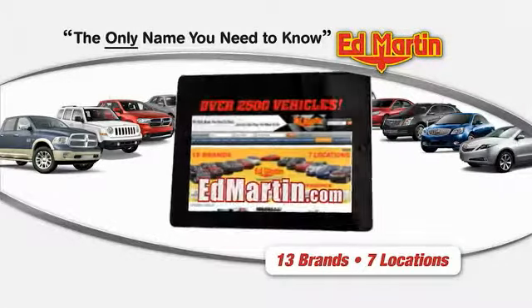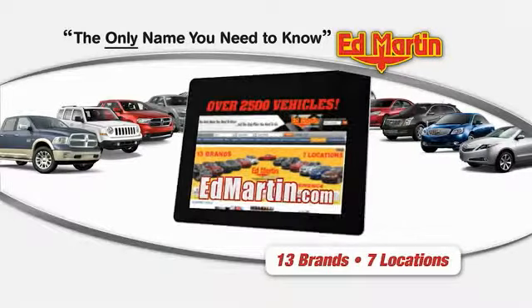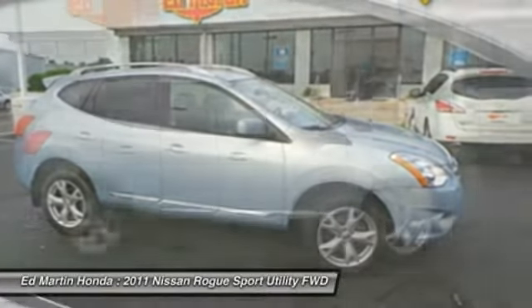Thank you for clicking our video. You can shop 2,500 more cars and trucks online at edmartin.com. The 2011 Rogue, the stylish Rogue, gets 27 miles per gallon and still boasts nearly 58 cubic feet of cargo space.